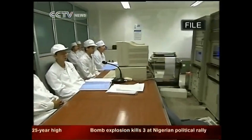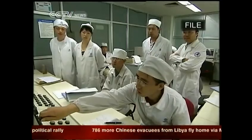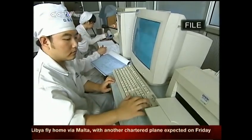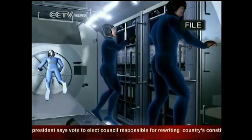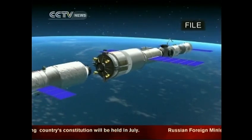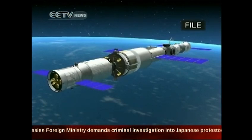So far, China's space industry has sent manned missions to outer space and conducted extravehicular activities realized by the Shenzhou 7. Scientists are now working hard on the country's first docking mission. The next step calls for the launch of the Shenzhou 9 and 10 manned missions next year, with more docking and space laboratory activities on the schedule.